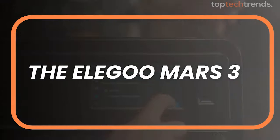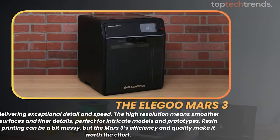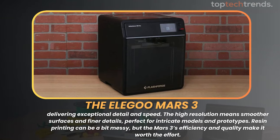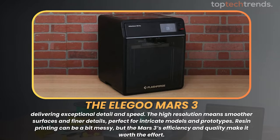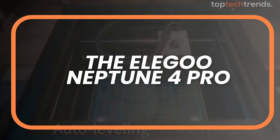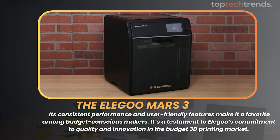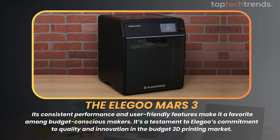The Elegoo Mars 3 takes resin printing to the next level with its 4K monochrome LCD, delivering exceptional detail and speed. The high resolution means smoother surfaces and finer details, perfect for intricate models and prototypes. Resin printing can be a bit messy, but the Mars 3's efficiency and quality make it worth the effort. The Elegoo Neptune 4 Pro has earned its reputation as a reliable workhorse — its consistent performance and user-friendly features make it a favorite among budget-conscious makers, a testament to Elegoo's commitment to quality and innovation.